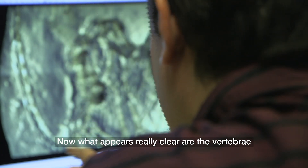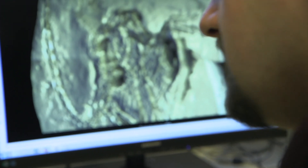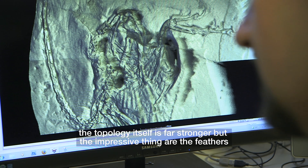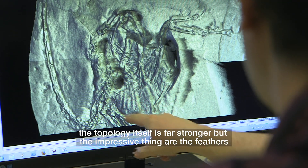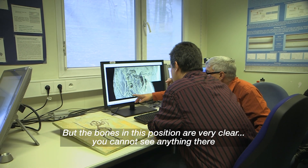What appears really clear are the vertebrae — they are very clear. And even if you look at the femur, you can really see good details. The topology itself is far stronger, but the impressive thing is the feather. You can see them here, and the bones in this position are very clear.